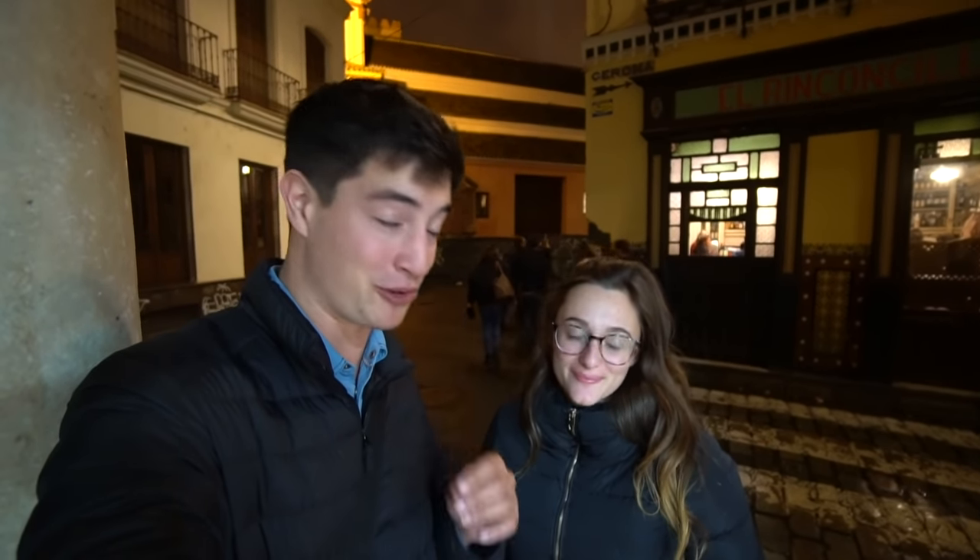That's going to be it for today's episode. What an incredible first day here in Spain — this country is already blowing our minds. Sevilla is such a beautiful city packed with some really delicious foods. Let us know down in the comments what your favorite tapa is, and if you haven't already subscribed to this channel, hit the bell icon so you're notified. We'll see you again here in Spain very soon — bye bye!